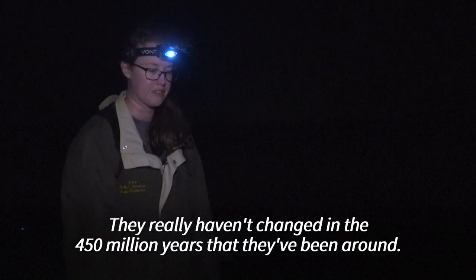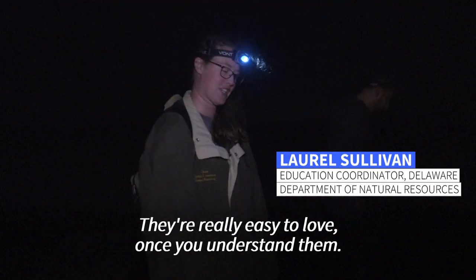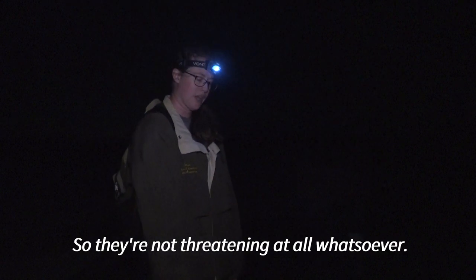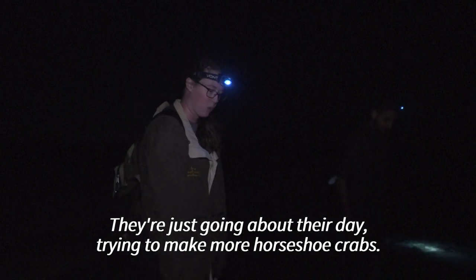They really haven't changed in the 450 million years that they've been around. They're really easy to love once you understand them, and they have nothing on them that can hurt you, so they're not threatening at all whatsoever. They're just going about their day, trying to make more horseshoe crabs.